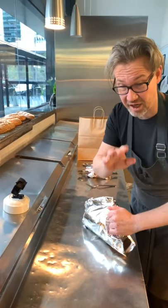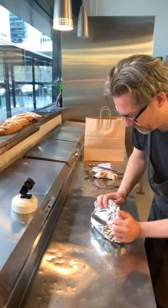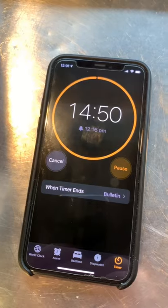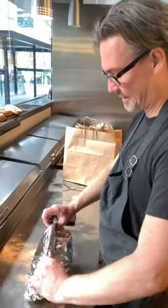We're not going to cheat and put it under hot lamps or anything like that. What I will do is put it in the paper bag. 15 minutes over — another 15 minutes — here we go.